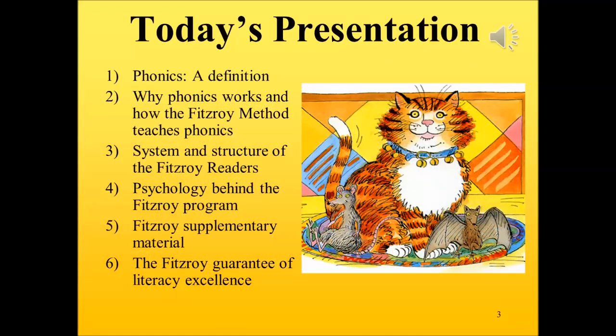Today we will be looking at what phonics exactly is and how it works. Then we will see how the Fitzroy method teaches phonics. Thirdly, we will have a look at the system and structure of the Fitzroy readers. Following that, we will look at the psychology built into the Fitzroy program, supplementary materials, and the Fitzroy guarantee of literacy excellence.